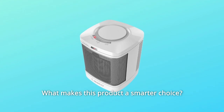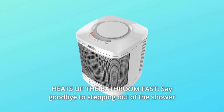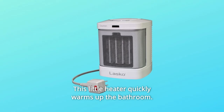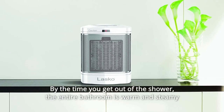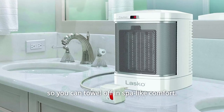What makes this product a smarter choice? Number 1: Heats up the bathroom fast. Say goodbye to stepping out of the shower during cold winter mornings and feeling chilly as you dry off. This little heater quickly warms up the bathroom so that by the time you get out of the shower, the entire bathroom is warm and steamy so you can towel off in spa-like comfort.